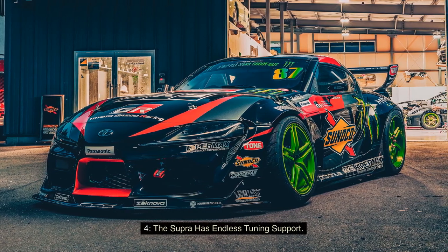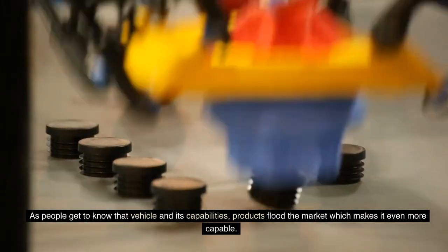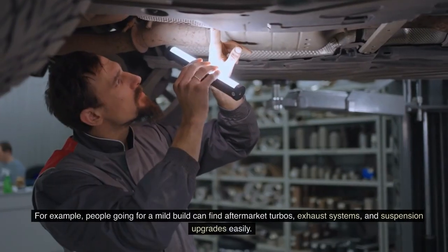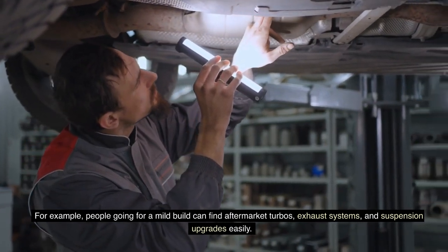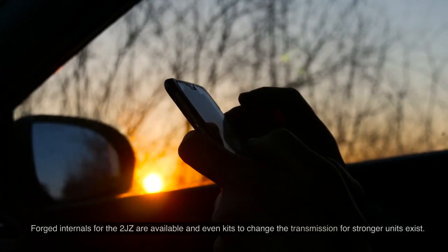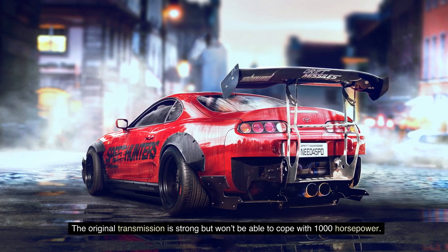Fact 4: The Supra has endless tuning support. Any car that has potential will have incredible tuning support. As people get to know that vehicle and its capabilities, products flood the market which makes it even more capable. The Supra is perhaps one of the vehicles with the largest aftermarket support in the world. For a mild build, you can find aftermarket turbos, exhaust systems, and suspension upgrades easily. For those chasing upwards of 1,000 horsepower, aftermarket support is also plentiful — forged internals for the 2JZ are available, and even kits to swap in stronger transmissions exist, since the original won't cope with 1,000 horsepower.